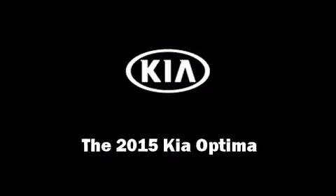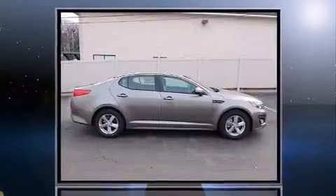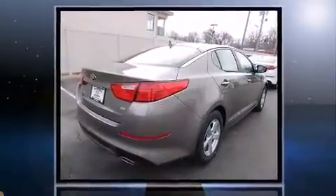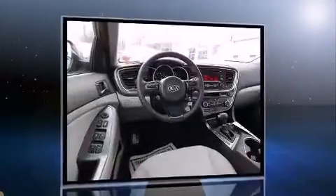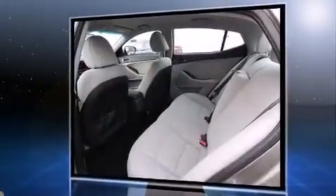Climb inside the 2015 Kia Optima. This four-door, five-passenger sedan offers the latest in technological innovation and style. It features a front-wheel drive platform, an automatic transmission, and a 2.4-liter four-cylinder engine. Top features include air conditioning,